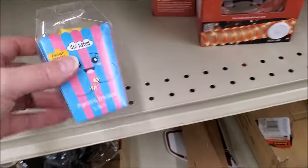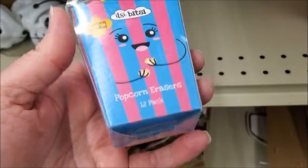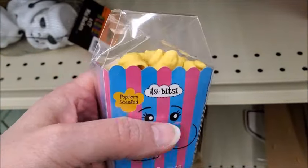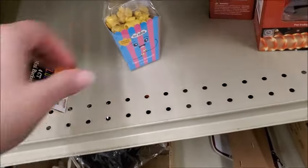There's popcorn erasers. I don't think it's good to have erasers shaped like food. A little kid might eat this by mistake — I think that's a bad idea.